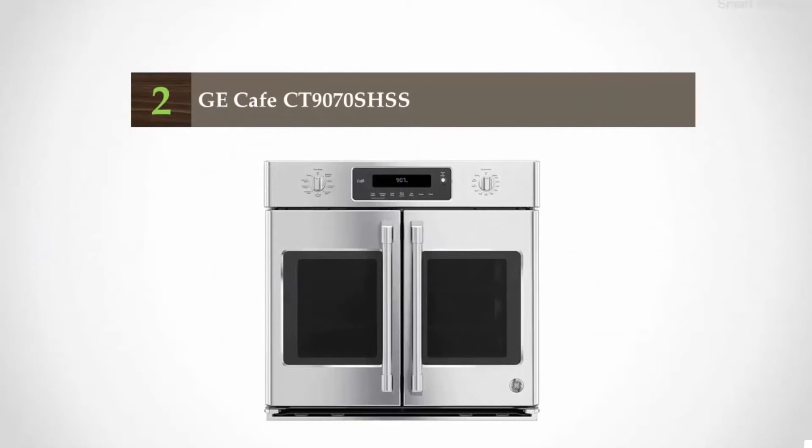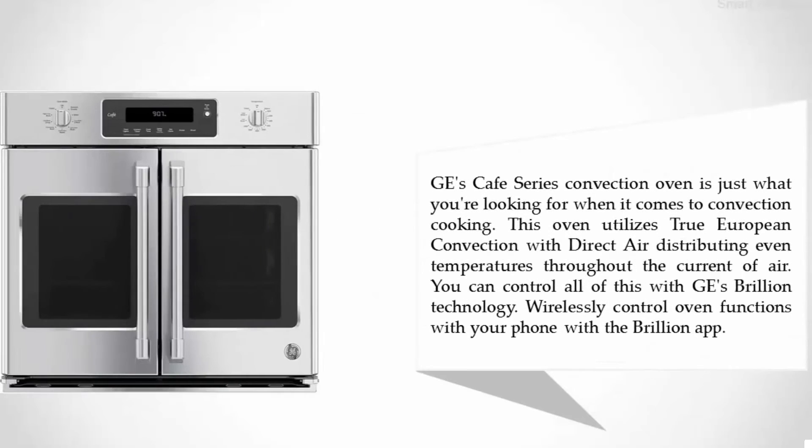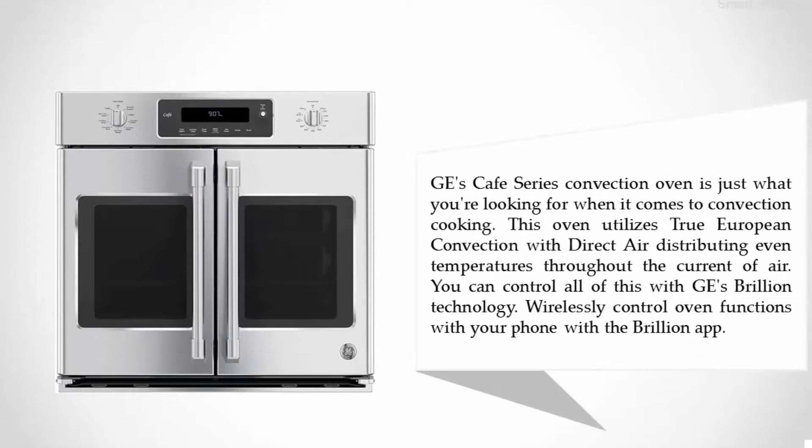Nearing the top of our list at number two: the GE Cafe CT9070SHSS, GE Cafe Series 30 built-in convection wall oven. Convection ovens are great for quick cooking, and flavors and moisture have less time to escape, leading to bolder and more succulent cuisine. Baked goods are always evenly cooked by the moving heat.